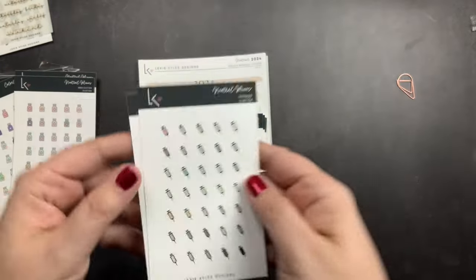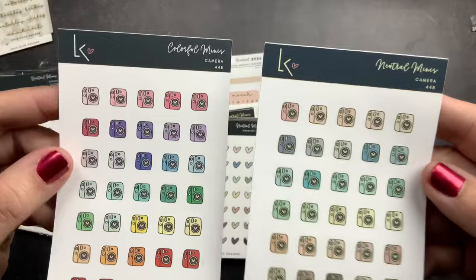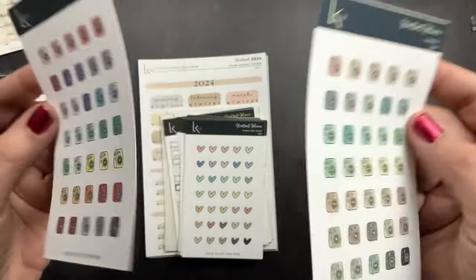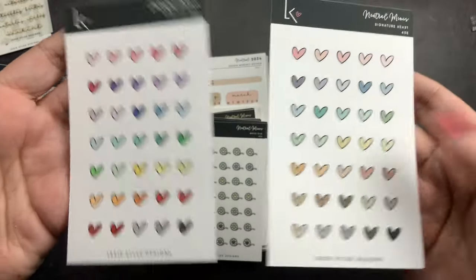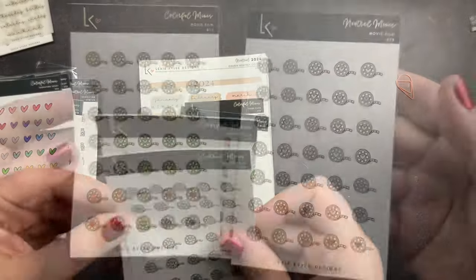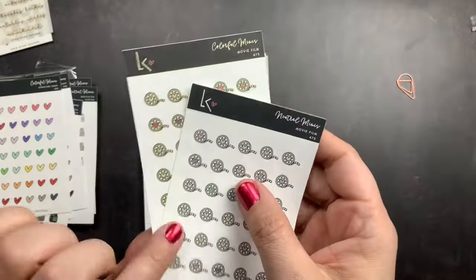Then I ordered some more of her camera stickers in neutral and colorful — I've used a lot of mine so I needed to replenish. I got her signature heart in neutrals and colorful.